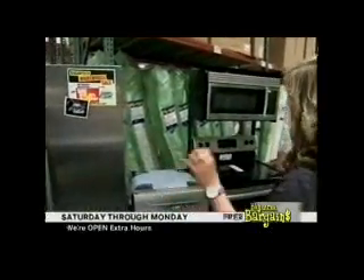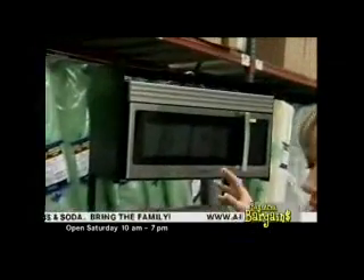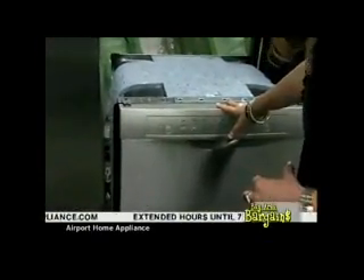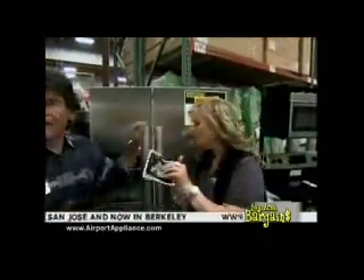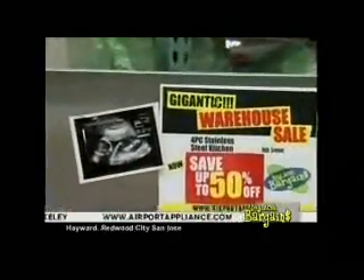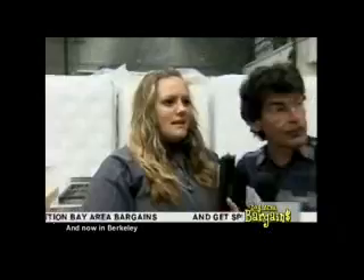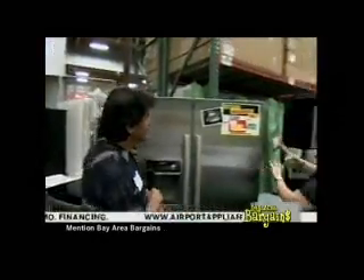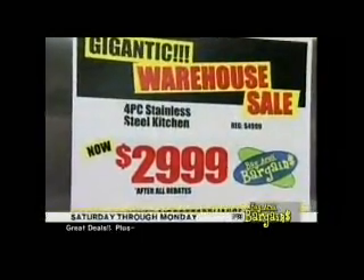This is a package price — a Bosch European brand package including a free microwave, up to 15% savings on rebates, the range, and a very quiet dishwasher with a child lock. The whole package is up to 50% off, $29.99 after all rebates.